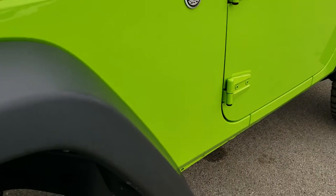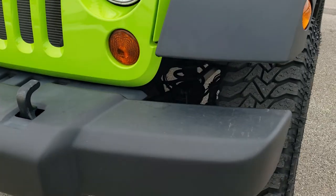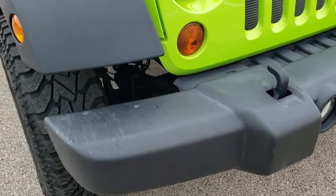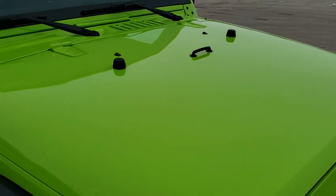I didn't see any dents, dings, or scuffs on that front fender. Headlight lenses are nice and clear. Front bumper — no major dents, dings, scuffs, or scrapes on that. It does come with factory fog lights. The front grille and hood are in excellent condition as well.